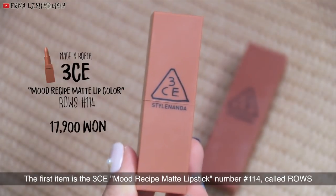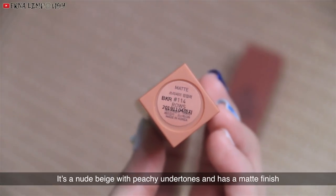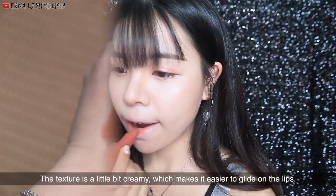The first item is the 3CE Mood Recipe Matte Lipstick No. 114 Cold Rose. This is a collection from last year's fall season. It's a nude beige with peachy undertones and has a matte finish. The texture is a little bit creamy, which makes it easier to glide on the lips.